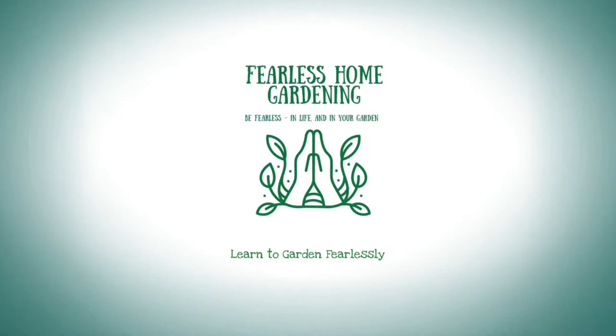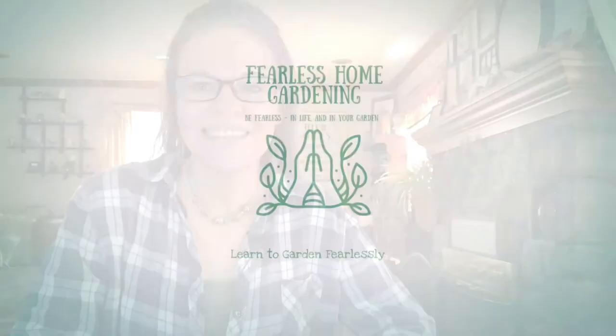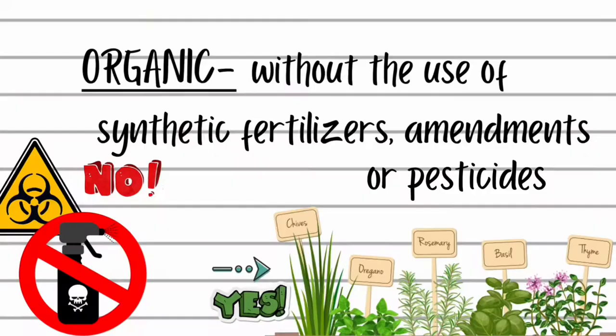I garden organically. I'm not a certified organic farmer or anything like that — yet — but I do garden using basic organic garden principles. Basically, the term organic means without the use of synthetic fertilizers, amendments, or pesticides. True organic gardening views humans and the environment as one whole system that's dependent on all its different parts to thrive. If you're poisoning your environment with toxic chemicals, you're also poisoning yourself.